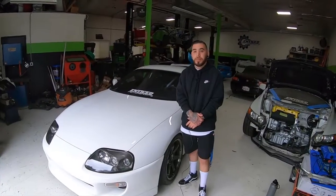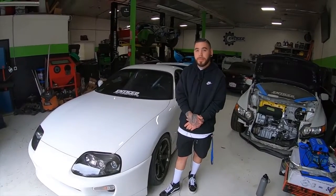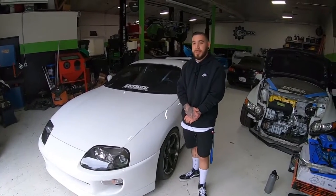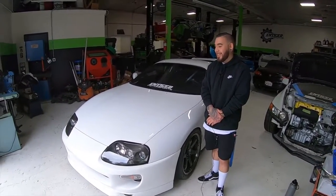Alright Alex, thank you so much for making time for us — amazing build is an understatement. And again, thank you so much to Entice Motorsports for opening up the shop and creating this masterful, wonderful piece of automotive art.